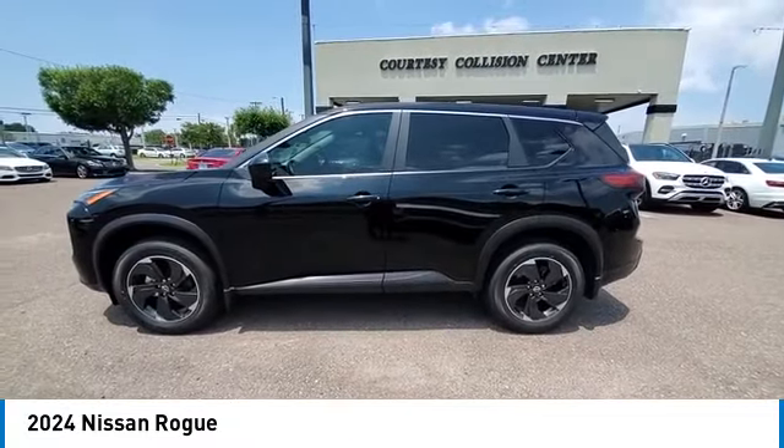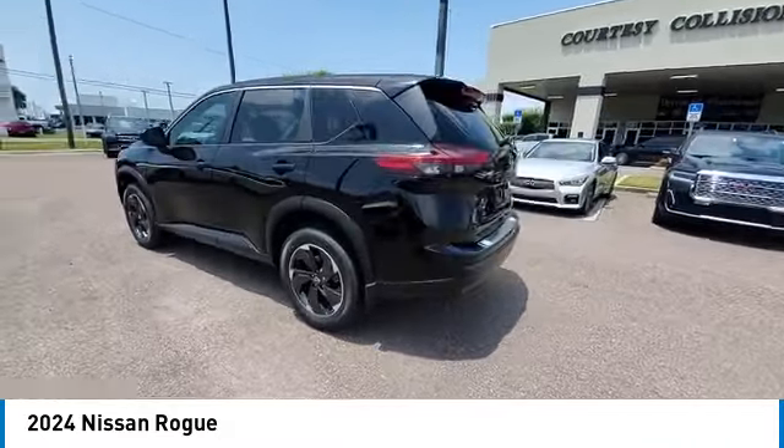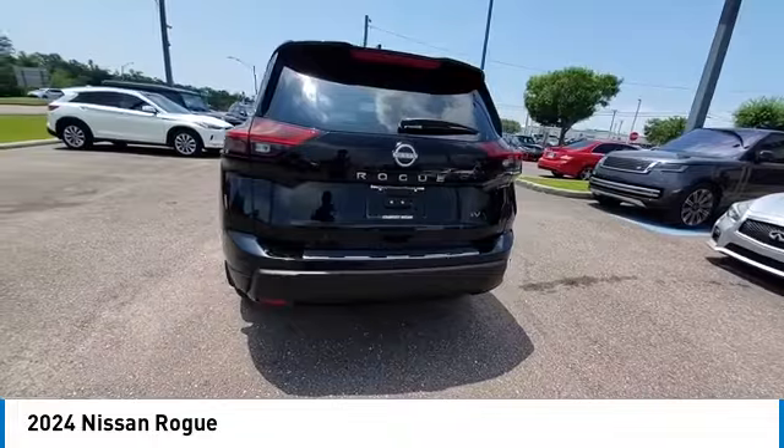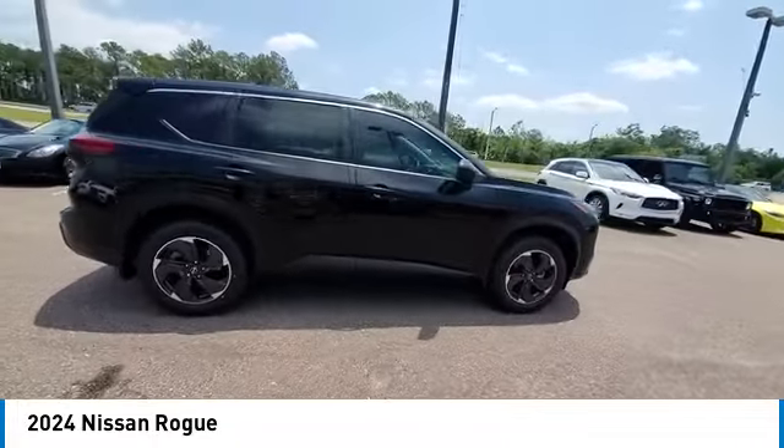Heated mirrors, alloy wheels, rear spoiler, power lift gate, brake assist, remote keyless entry, four-wheel disc brakes, speed control, electronic stability control, traction control.